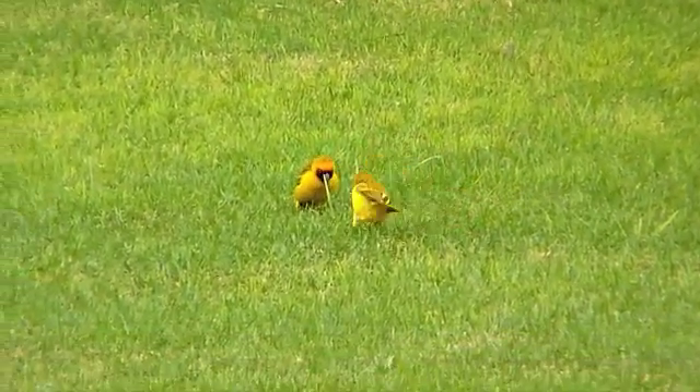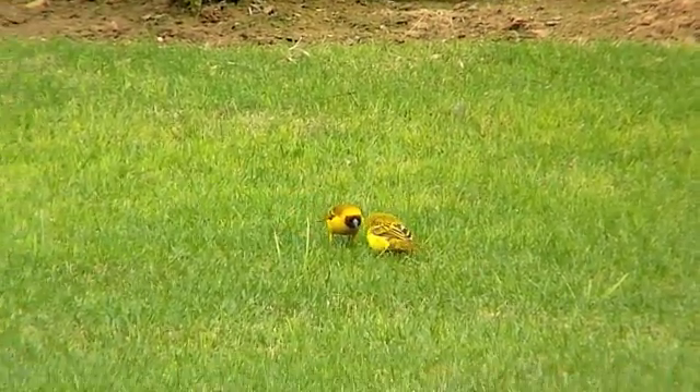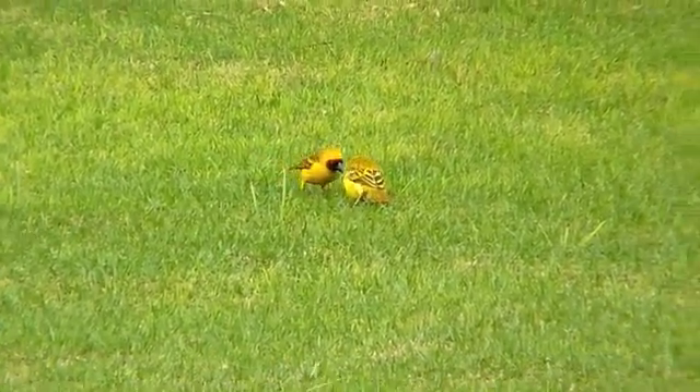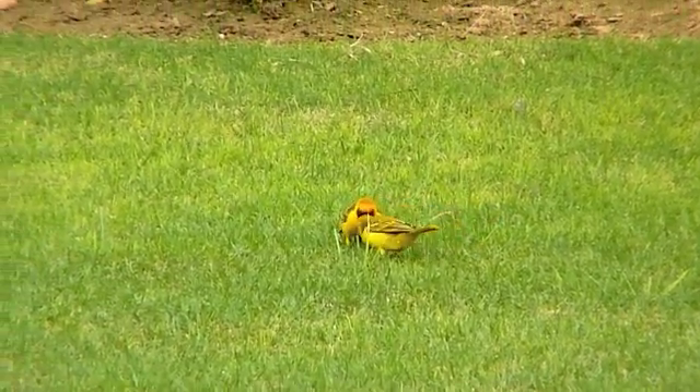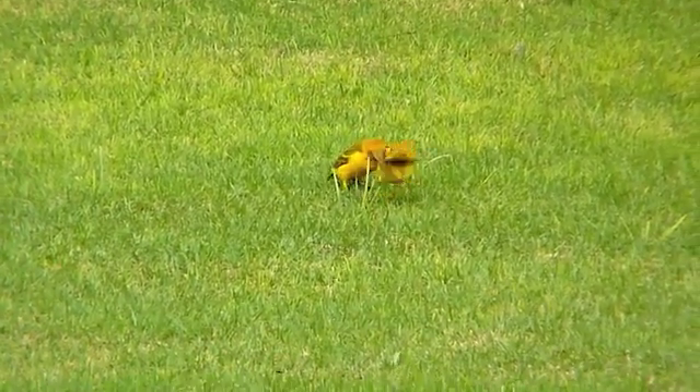When two males meet, you can bet that there's going to be a showdown. Here you can see they're not letting each other out of their sights. Even though they only come down to the launch to feed, they're not focused on feeding at all — they're very distrustful birds.